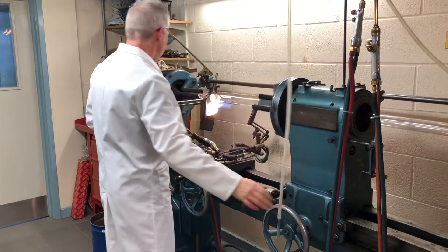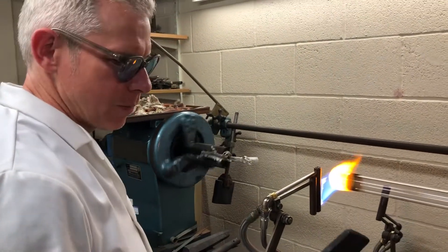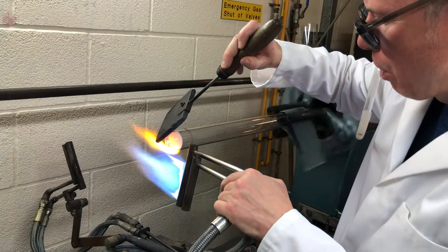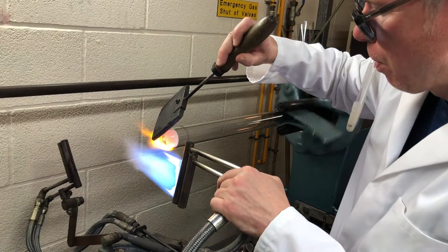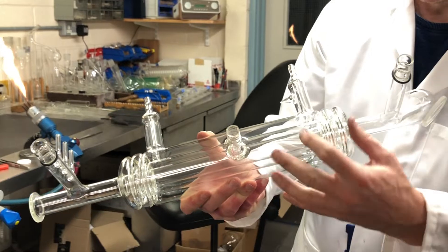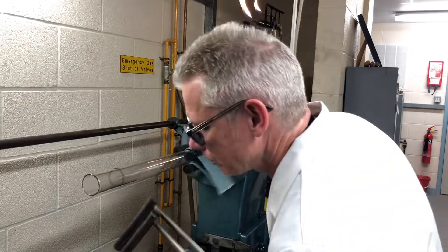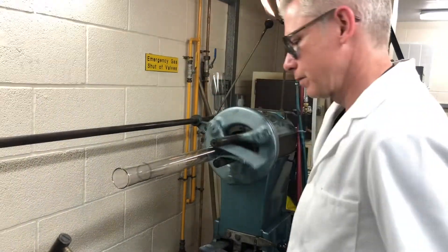Scientific glassblowing is listed as an endangered art, purely because there's probably only a hundred or so of us practicing the full field. At the end of the day I've got something tangible — there's something I can show for my efforts — and hopefully this piece goes on to help with the next scientific breakthrough. I guess that's the ultimate goal.